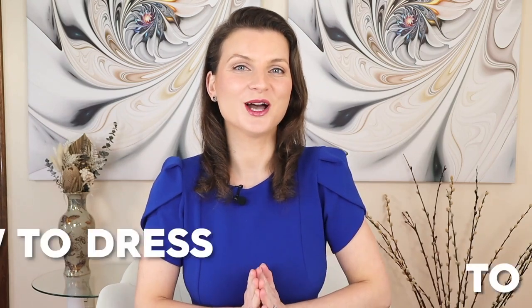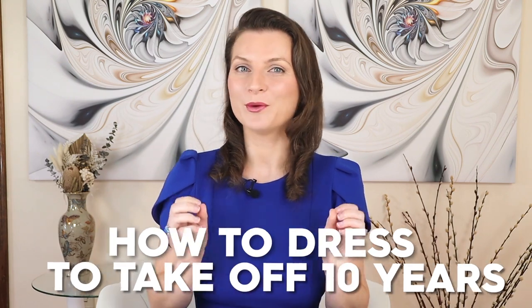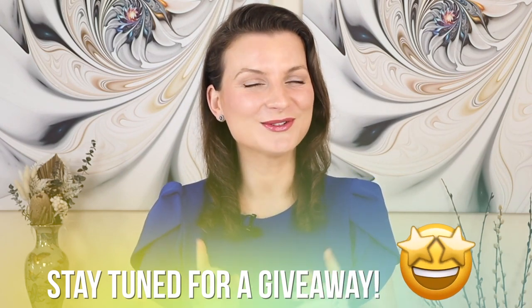In today's video, I will show you how to dress to take off 10 years of your appearance by wearing minimalistic outfits with an edge. Bonus, I will be doing giveaways in this video. Stay tuned.